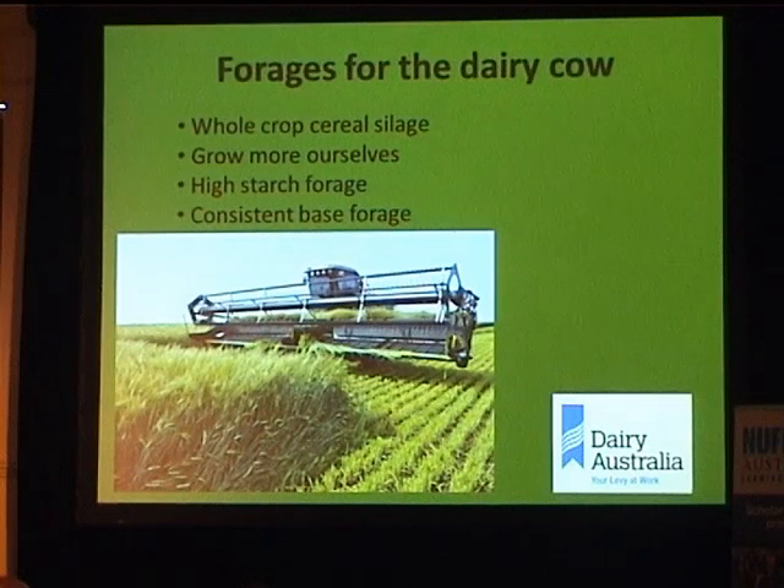In North America I was looking at whole crop cereal forages — barley in Canada, wheat in Texas, basically wherever they couldn't grow corn. Corn seems to be the predominant forage fed to dairy cows. These cereal silages are grown to mimic corn, maximising starch — harvested at the dough stage to maximise starch content. At home our rations are all about energy and protein, but in North America everything is about starch. These forages are higher in starch, whereas pasture silage has none. They're also getting big yields — fantastic tonnages — which is great when you're feeding cows half a year.